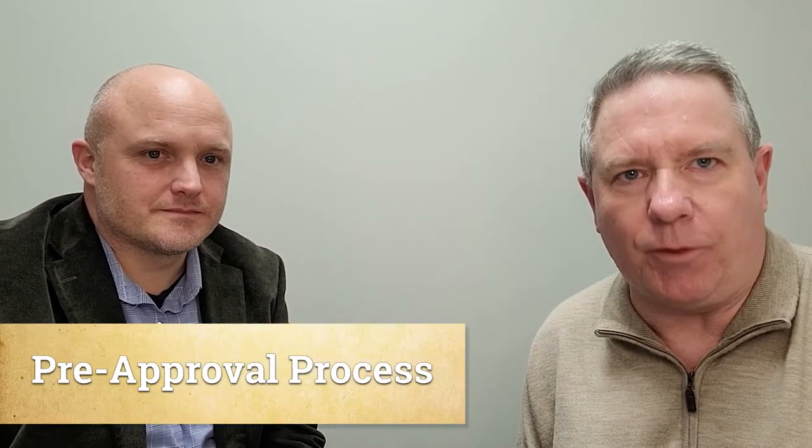I am Kevin Hooker with Ward Realty Services. I'm here today with Michael Shadd of Stockton Mortgage. Michael's been nice enough to stop past the office and visit with us. What we're talking about today is the pre-approval process.